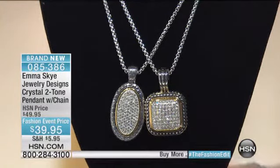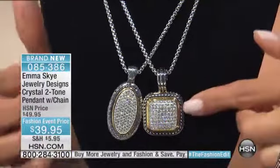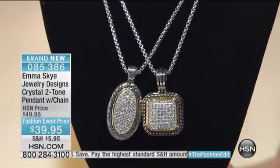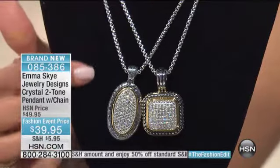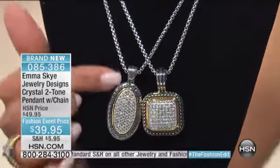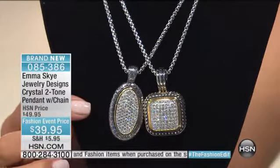It's durable. We've got two options here. Here's the cushion, the square cut. The pendant comes with that 18-inch chain, but you can adjust it to be 21. And then we also have the oval crystal pendant right here. So let's start here with the oval. You've got that beautiful oval shape. You've got clear crystals that are set in the center.